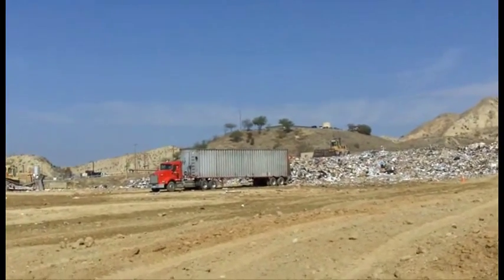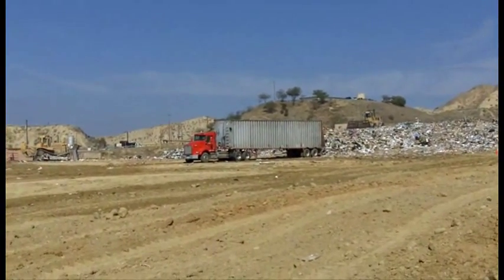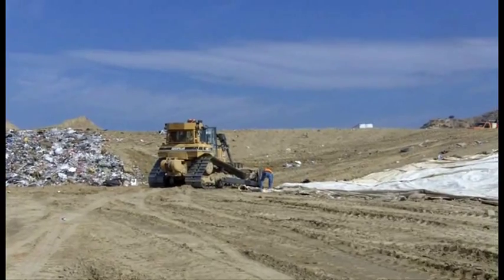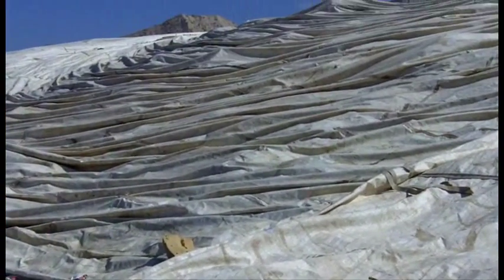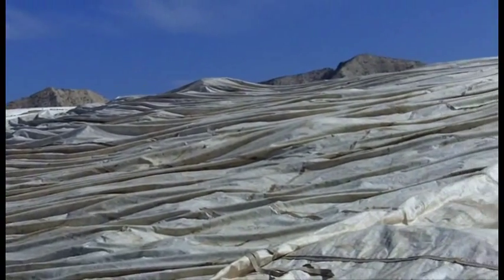Daily landfill traffic is brought in. We separate mom and pops — that's people cleaning out their garage — from the trash haulers, which are trash trucks and 70-foot long transfer trucks. In these two areas, we place the trash, we compact it, and the function of the tarp satisfies our regulatory requirement of covering the trash.